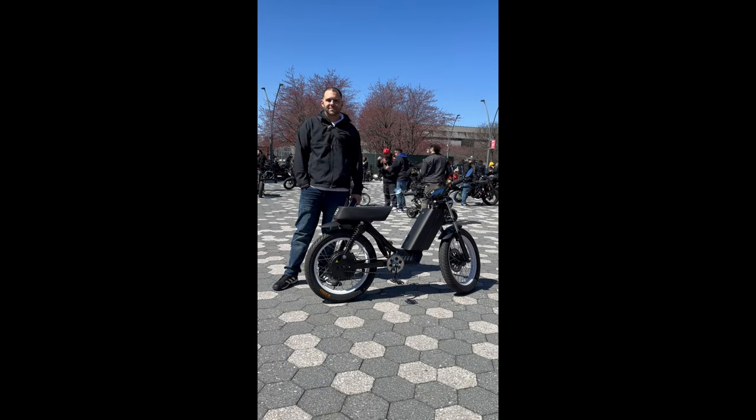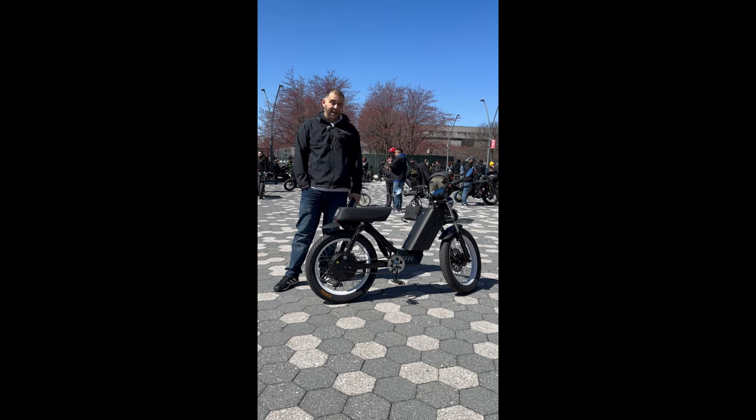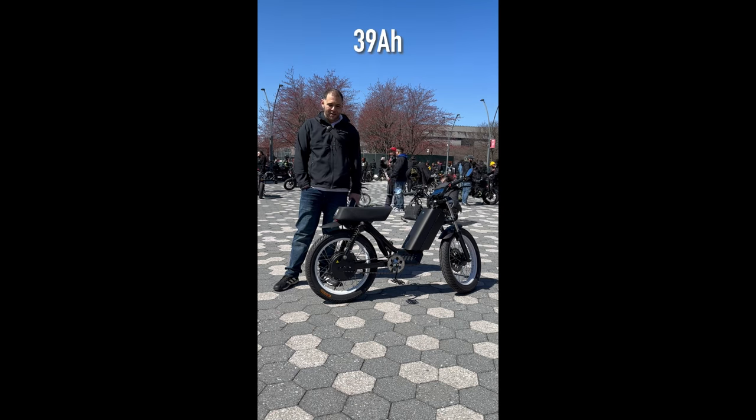All right, we are here with Nick. Nick, what are you riding? I've got an Onyx CTY2. I've got the powerful lithium Athena battery, 39 amp hours, and my top speed's about 50 miles an hour.